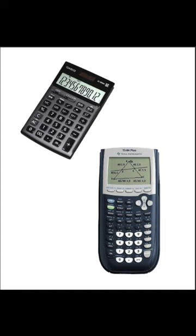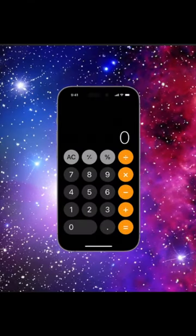Scientific and graphing calculators further advanced the field in the 20th century. Now calculators are omnipresent, integrated into our smartphones and computers, making complex calculations accessible with just a tap.